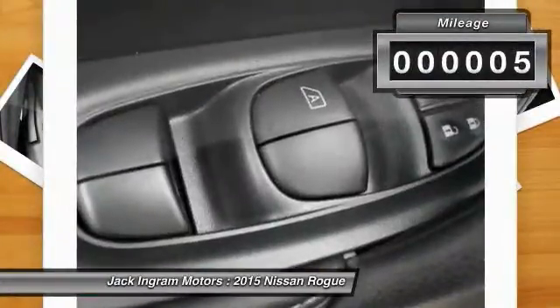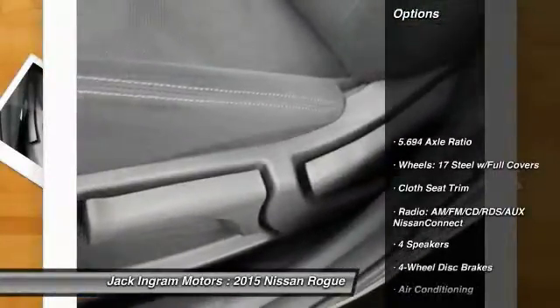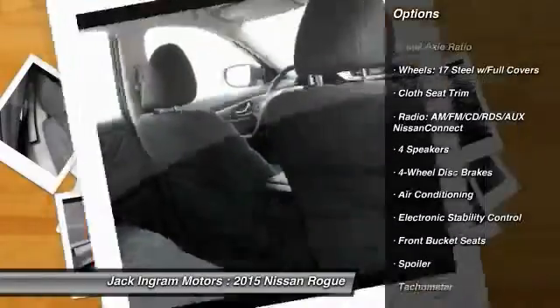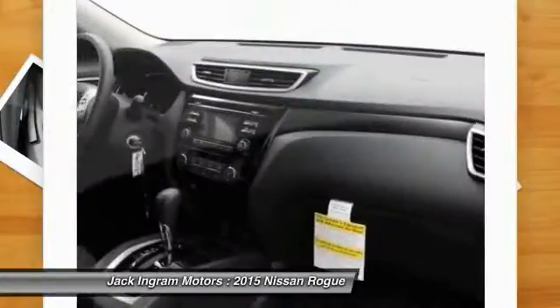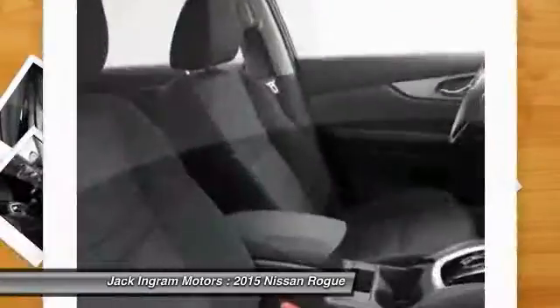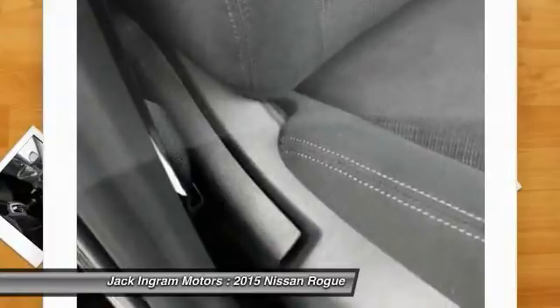This vehicle has less than 100 miles. Here are some of this vehicle's great options: traction control, dual airbags, air conditioning front, power steering, four-wheel disc brakes, center armrest, power windows, electronic stability control, rear window defroster, trip computer.